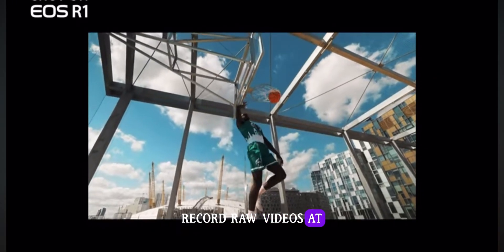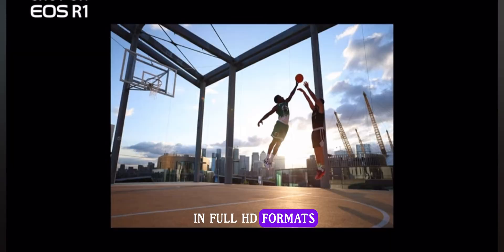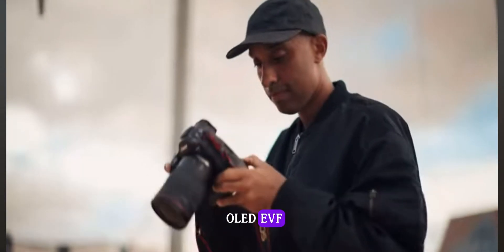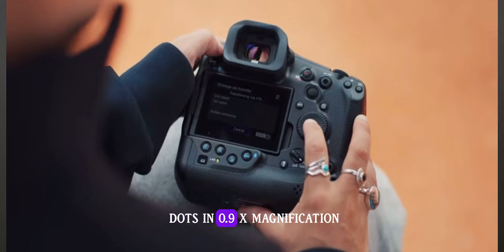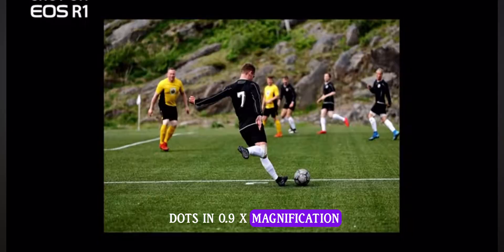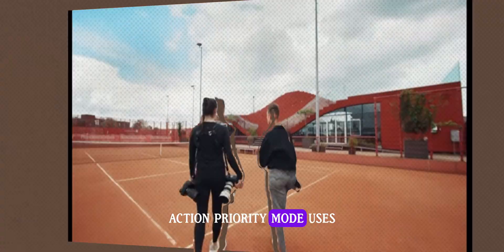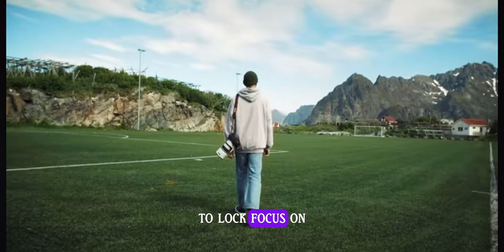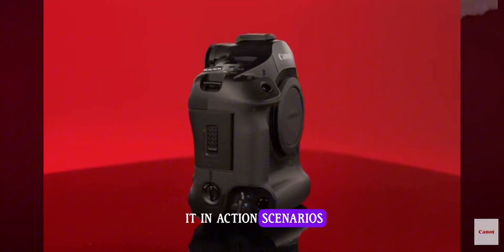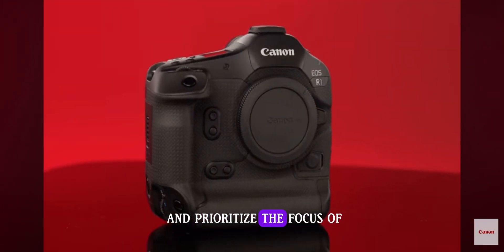Record RAW videos at 6K and MP4 videos in 4K DCI, 4K UHD, 2K DCI, and Full HD formats. Featuring the best Canon OLED EVF ever released with 9.44 million dots and 0.9x magnification. Capture video and stills simultaneously with no interruption. Action Priority mode uses data to interpret the scene and predict the main subject to lock focus on it in action scenarios.